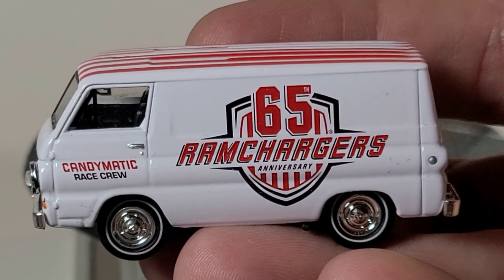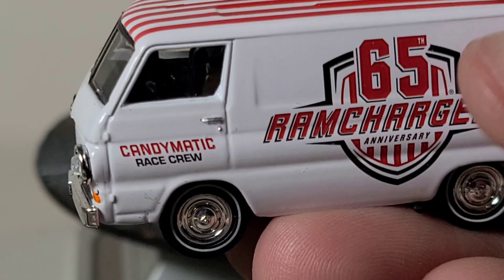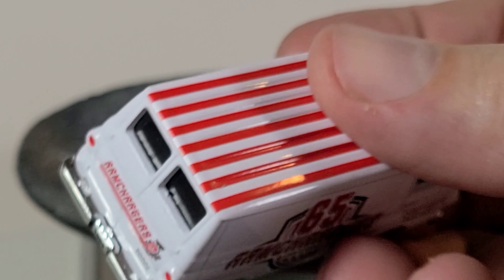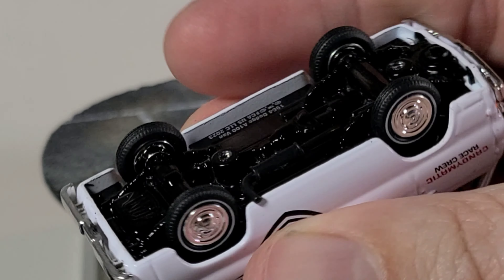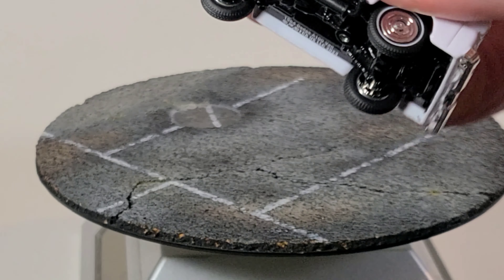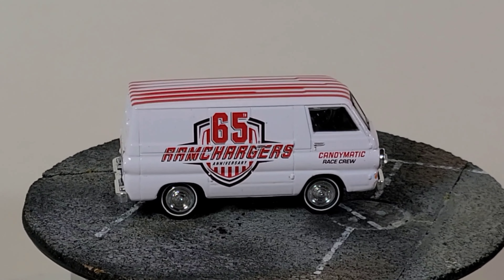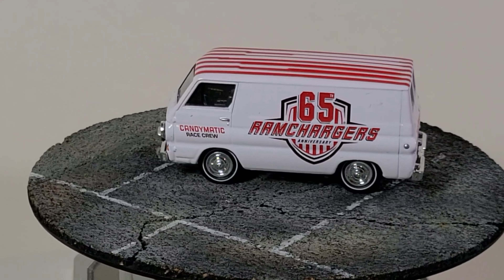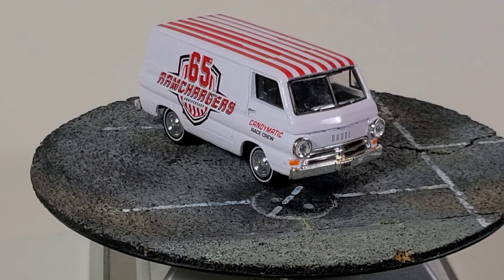First we'll check out this M2 65th Anniversary Ram Chargers release. It's got the cool red and white stripes on top, which was kind of like a Ram Chargers thing. Just got the skinny stock tires underneath. Give it a spin on the turntable — pretty good looking van for a stock looking Dodge A100. Doesn't look like it's the lowered hot rod style or anything. Not bad.